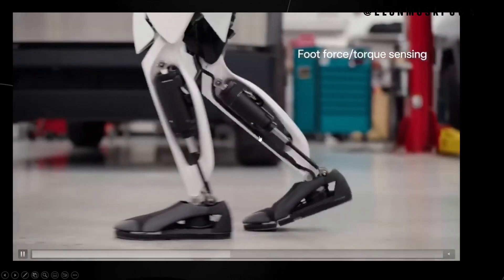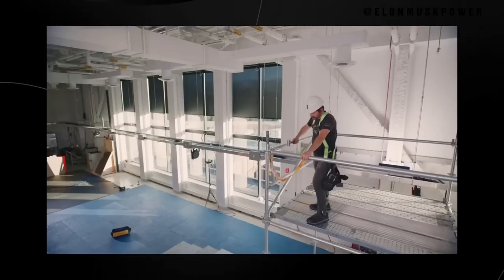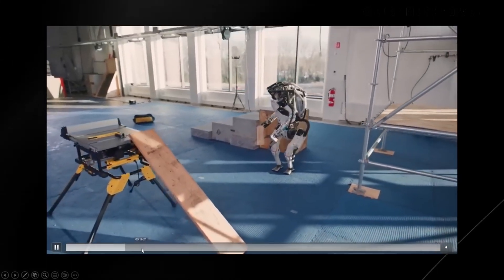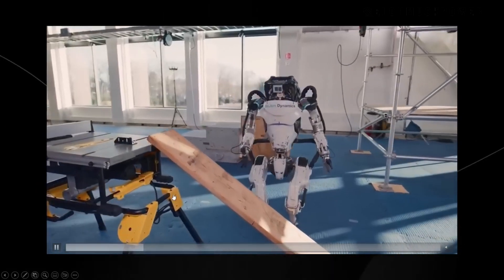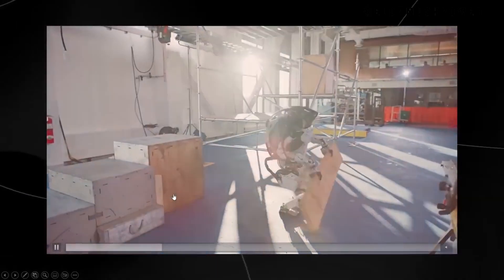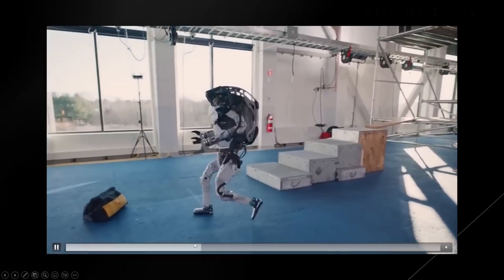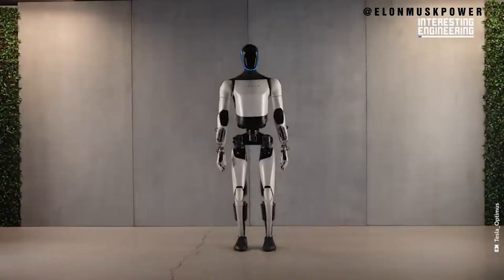Conclusion expanded. We conclude by summarizing the key points from the video, reflecting on the potential impact of Optimus Gen 2 on the future of robotics and society. We encourage viewers to engage with the content, share their thoughts, and continue the conversation. Like, share, and subscribe, and comment with your views on the future of robotics and Tesla's role in shaping it.